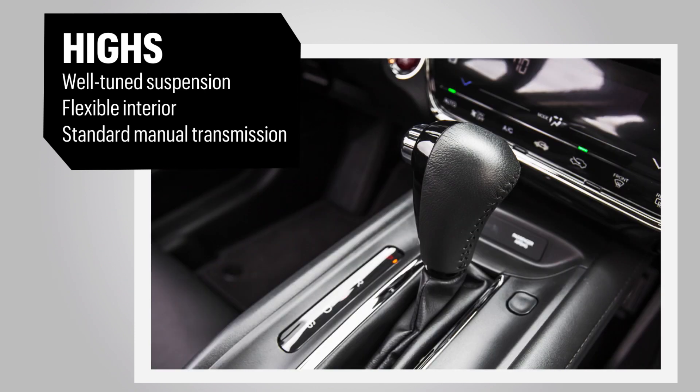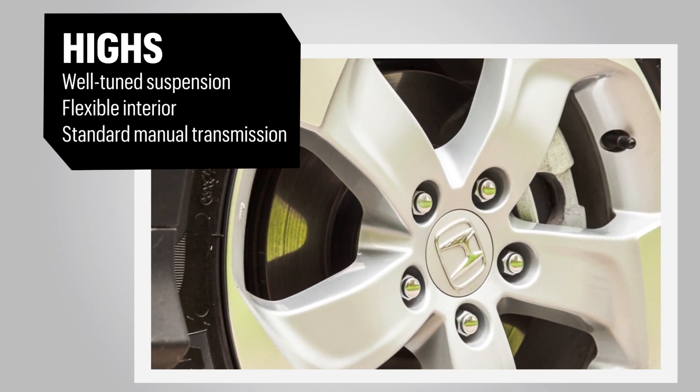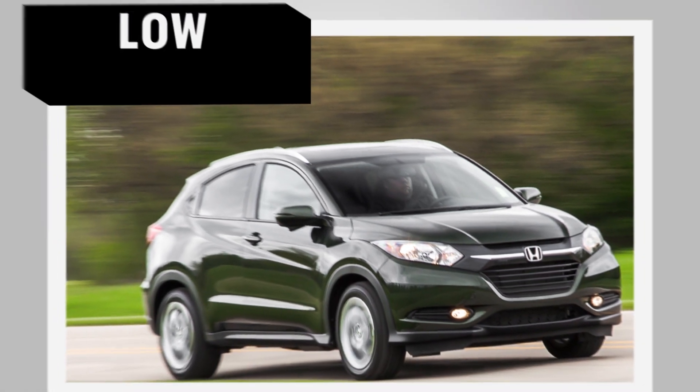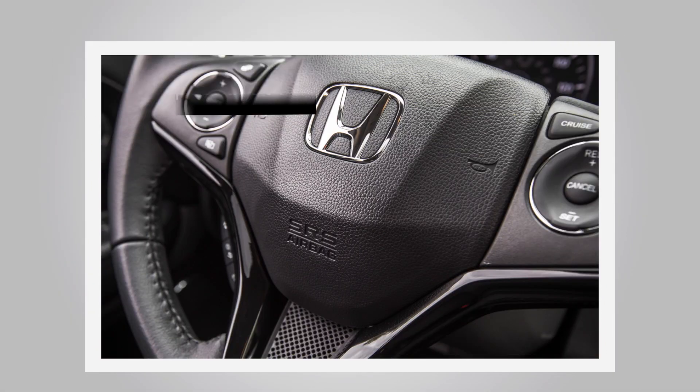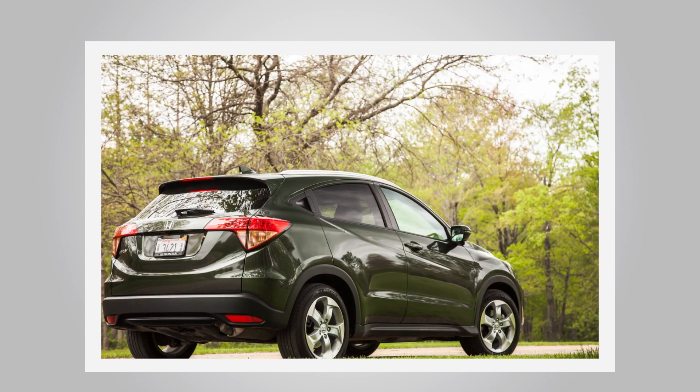The HR-V's performance is low-key in every way, but what really matters is that it's made with the quality you expect in a Honda. Prices range from 20 to 27 grand — not bad for a stylish little crossover.